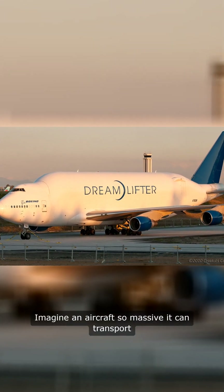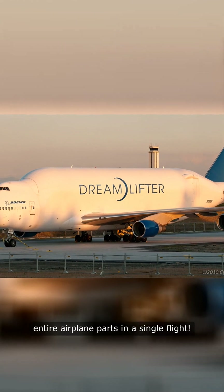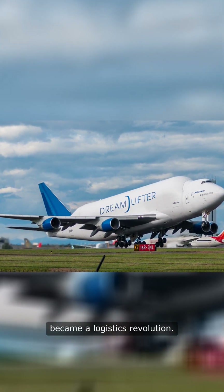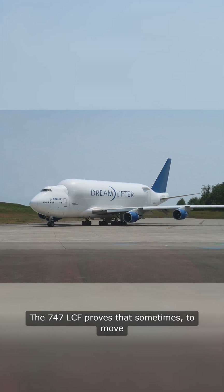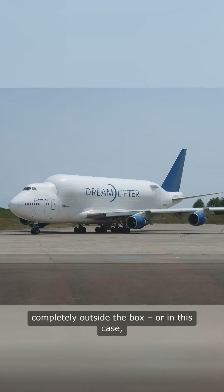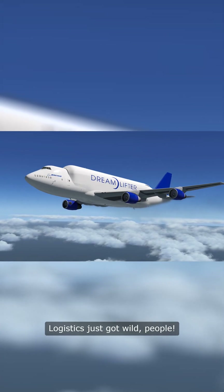Imagine an aircraft so massive it can transport entire airplane parts in a single flight. What started as a crazy concept became a logistics revolution. The 747 LCF proves that sometimes, to move the future forward, you've got to think completely outside the box — or in this case, completely outside the traditional fuselage. Logistics just got wild.